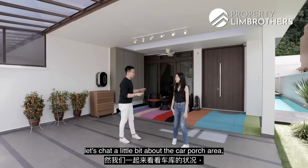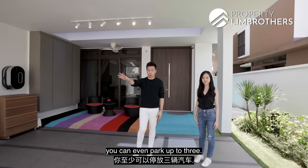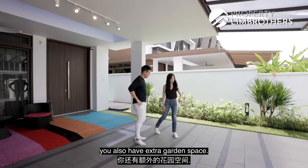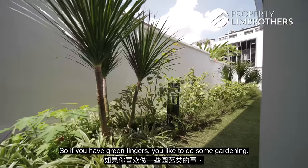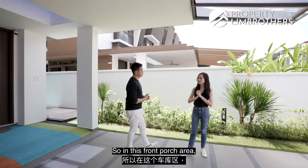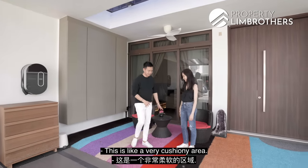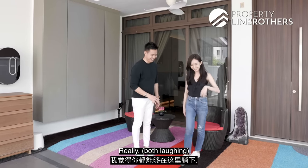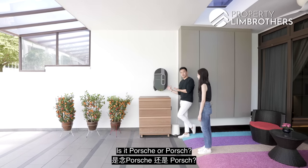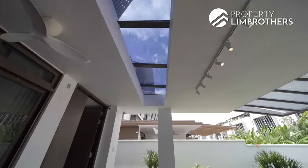Before we head in, let's look at the car porch area — it fits two generous-sized cars, and with the automated gate open you could park up to three. It's sheltered all the way to the front, so your kids can play here. You also have extra garden space for green fingers. Along the side is a whole deck with a wading pool. There's also a front porch seating area and four-panel shoe cabinetry, pre-built with a charging port.